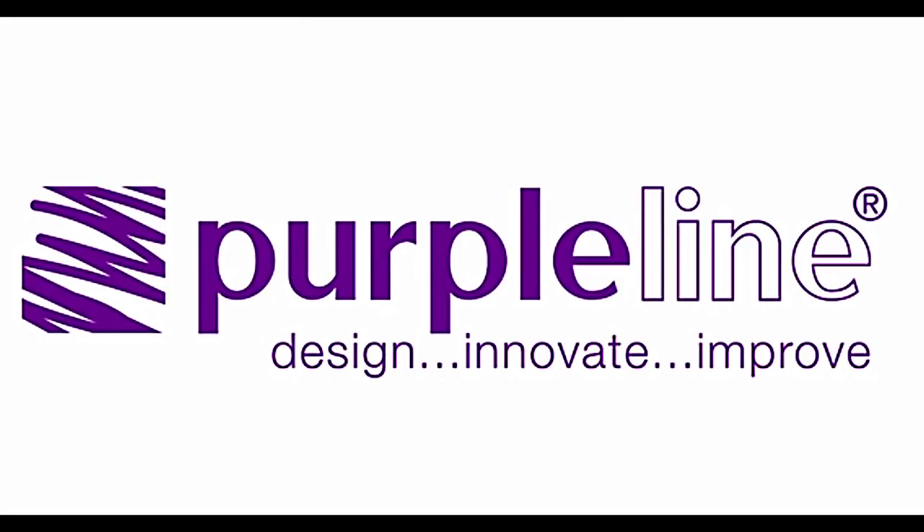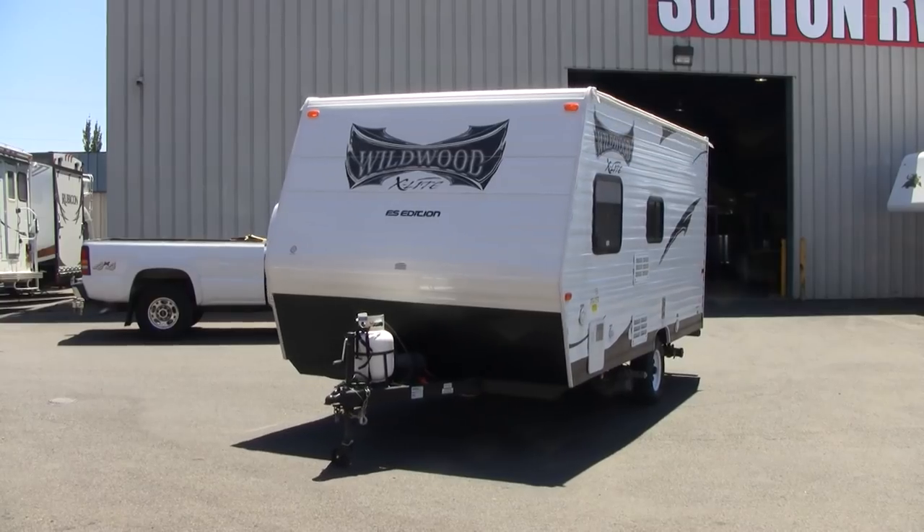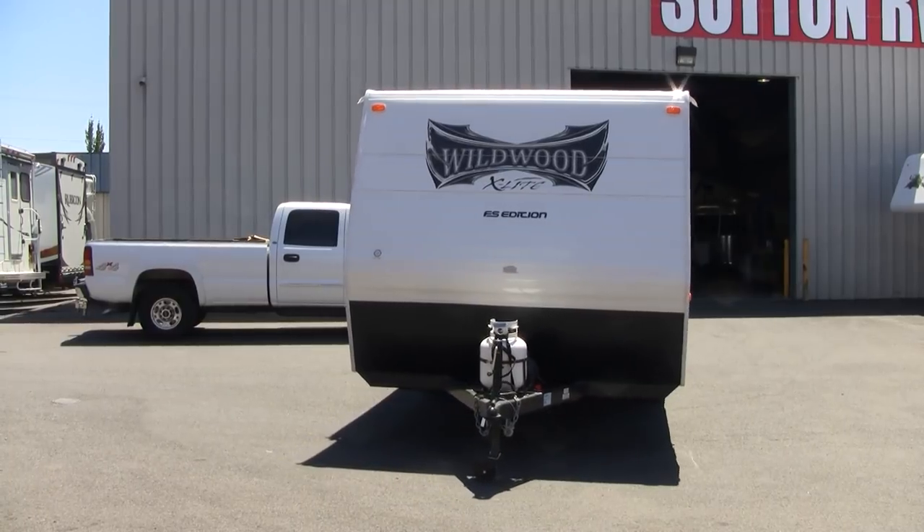Purple Line Power Trailer Movers: moving your customers, moving inventory, and moving profits for your parts and service departments. And don't tell my husband I said this, but I don't think he would have even gotten a trailer if it hadn't been for the Purple Line Power Trailer Mover. He uses it all the time, too.